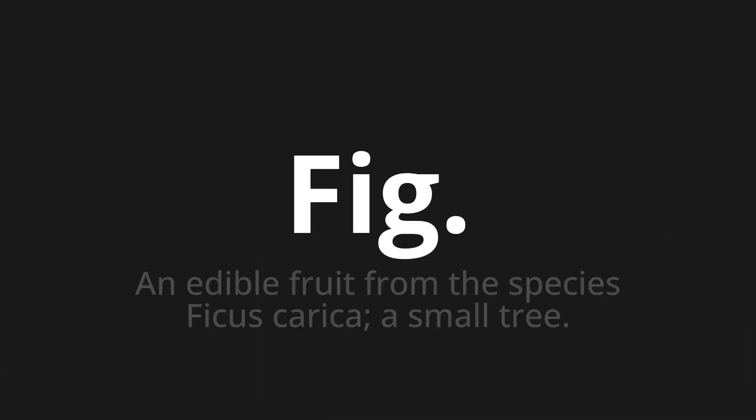FIG, which means an edible fruit from the species Ficus carica, a small tree. Let's say it all together: FIG, FIG, FIG.